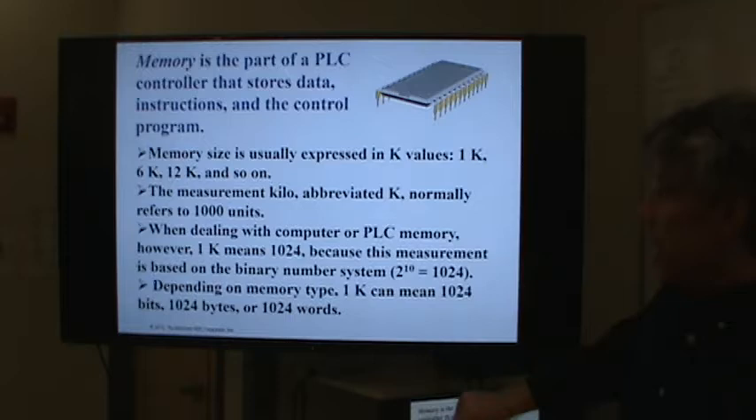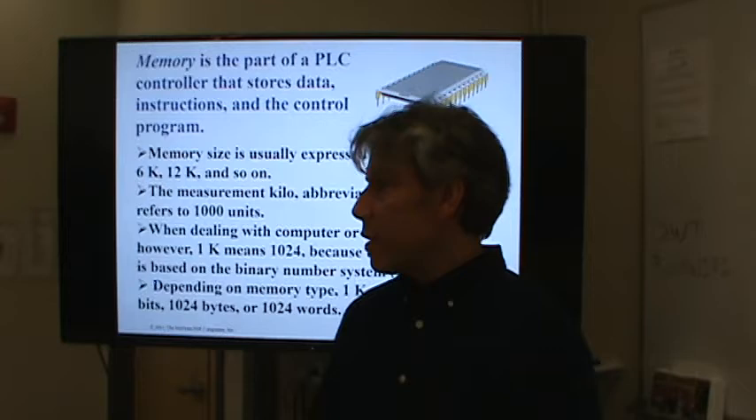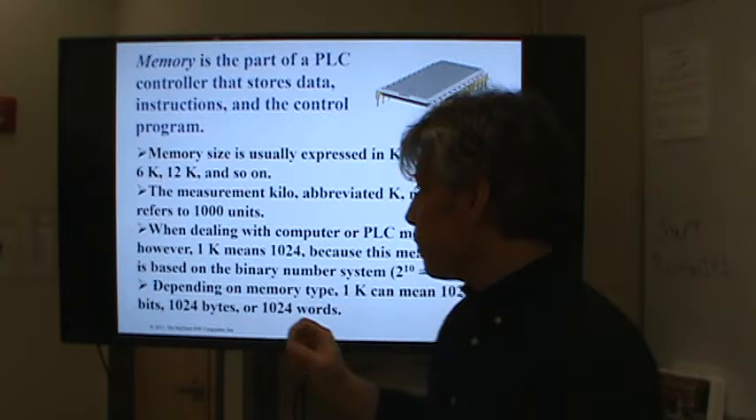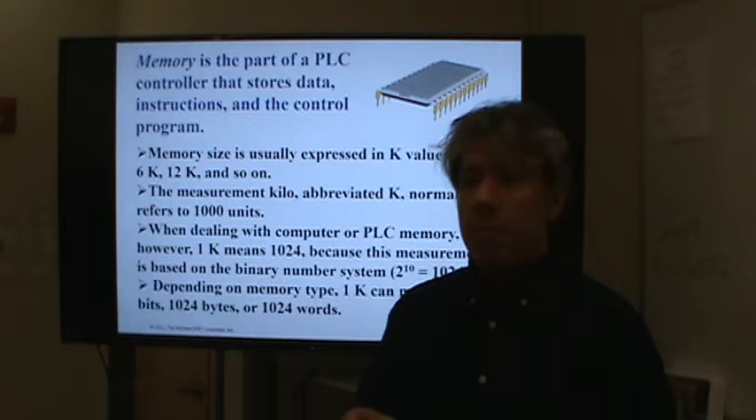One important thing: because we use the binary system, 1K is not 1,000 — it's 1,024. That's just a byproduct of the base-2 numbering system. If you ever had an older computer where the black screen came on and it started counting up and testing memory, you notice it was in base-2 increments. You wouldn't have a 6-megabyte memory — you'd have 8 or 4. You wouldn't have a 31-megabyte DIMM — you'd have 32. It's all base-2. There's also a difference in computer science between an uppercase K, which means 1,024, and a lowercase k, which means 1,000.